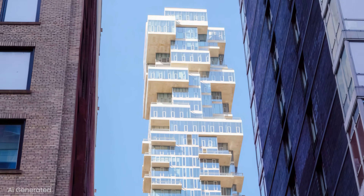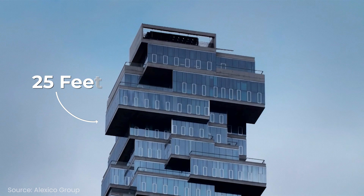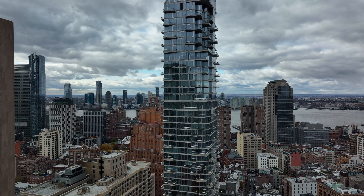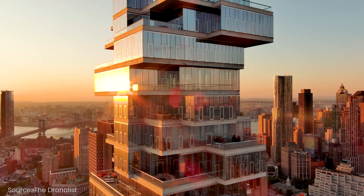Each floor is deliberately offset to give it the Jenga look. Some of these cantilevers jut out 25 feet. Even before its opening in 2017, 56 Leonard Street divided New Yorkers. Locals called it a shadow on their homes. Architects called it an engineering marvel. But how is this controversial tower even standing?